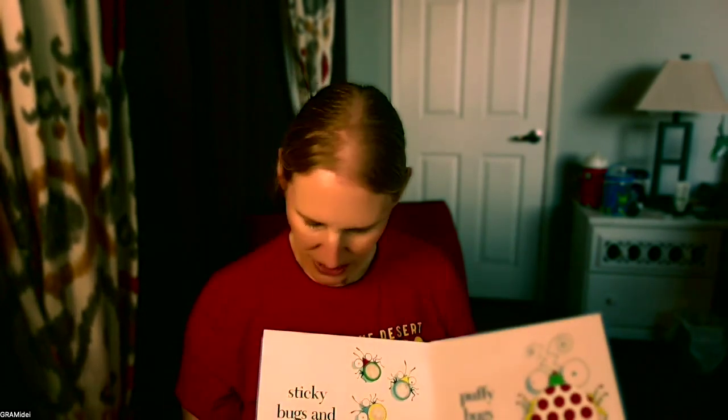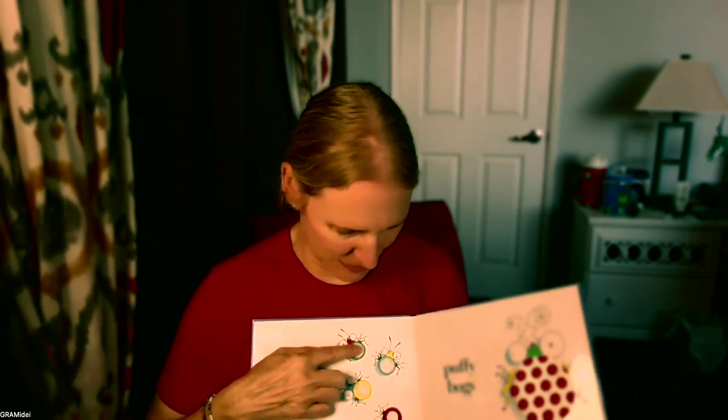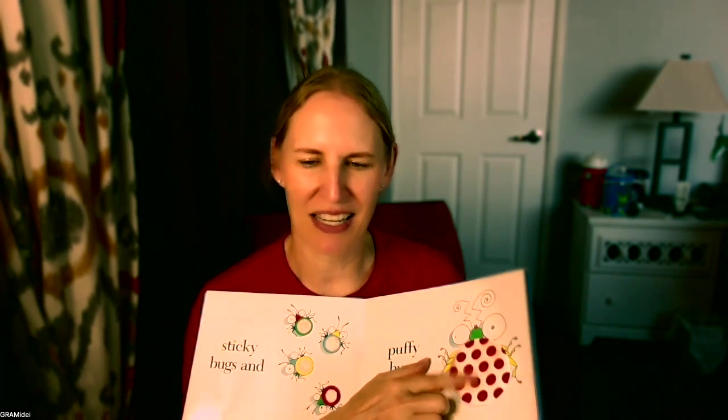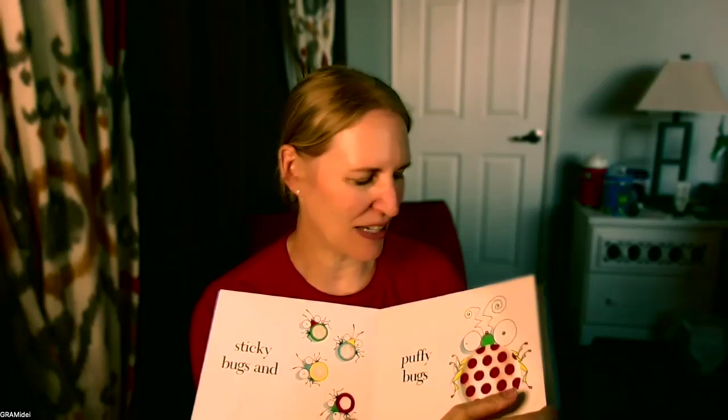This one is sticky bugs. They were actually sticky, but they're so sticky and we've read it so many times that some of their stick is missing. And puffy bugs — it's shiny satin and it has some fluff inside. Velvety bugs — they look like hearts and it is velvet fabric, it's very soft.